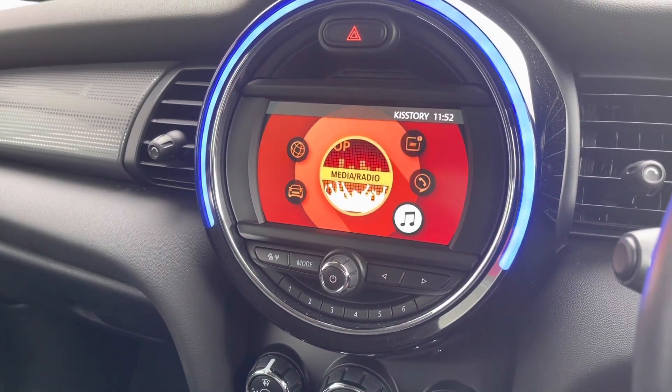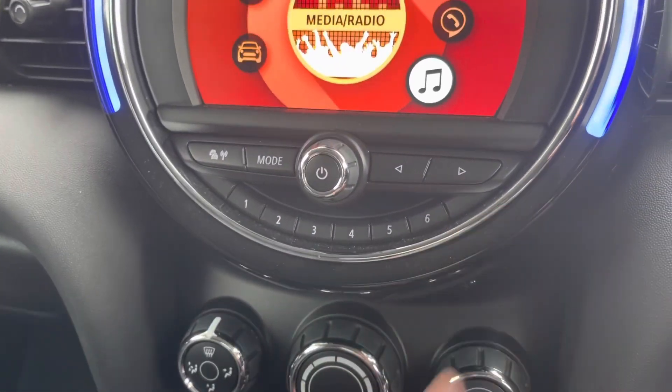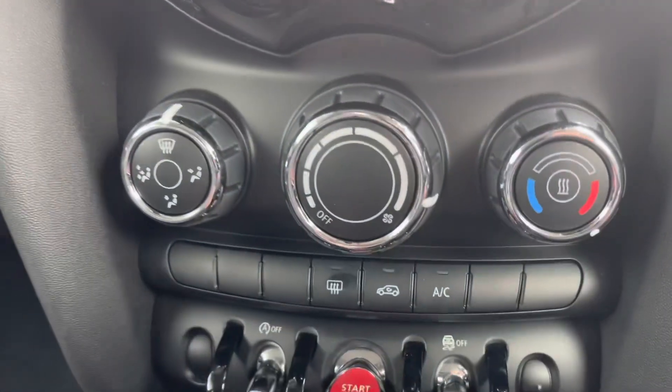You also have your media input via USB or AUX port, as well as numbers 1 to 6 so you can save your radio presets.